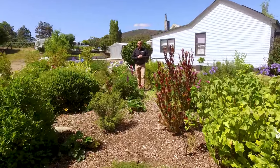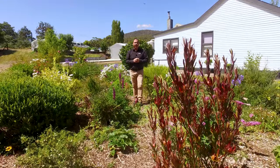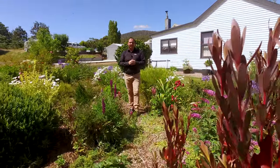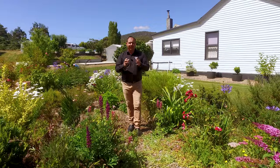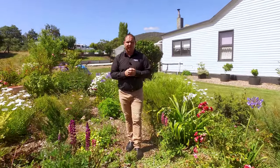This family home has multiple features — we've got fantastic established gardens, we've got a hothouse, the home has solar panels, we've got established fruit trees, and we've got the best smelling roses in Westerway. If you'd like to know more or to book an inspection, please don't hesitate to call me. I'm available seven days a week and I'm here to help.